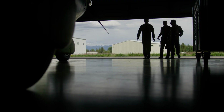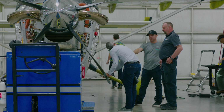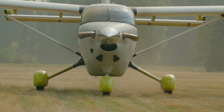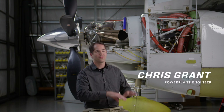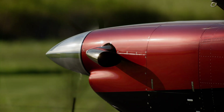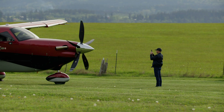Our engineers spent years designing and getting all the drag reduction they could out of the airplane. You can tell that by the flap track fairings that we've added and the wheel pants. People look at the beautiful exteriors of cars or airplanes and say that looks fast, but there's a significant role in what's called internal drag.